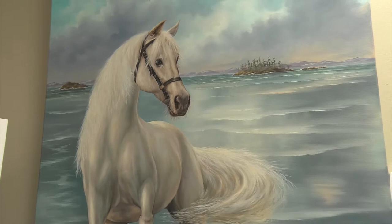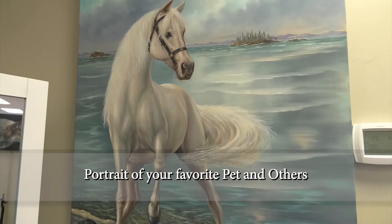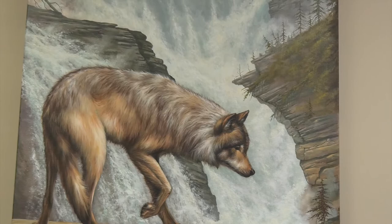Here are a few samples of what you can expect if you visit the gallery. If you have a beloved pet, horse or other animal, I can make a beautiful painting of it.